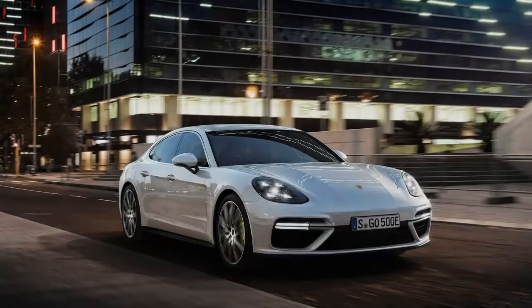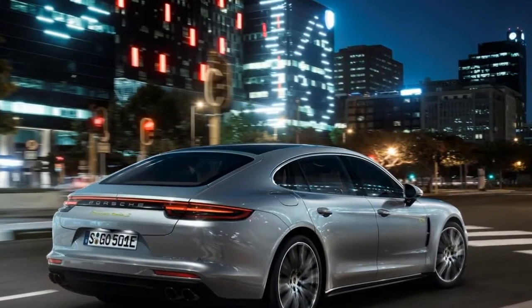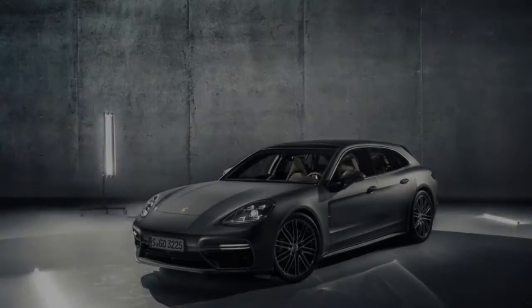"This is more like it. In one simple profile revision — from wispy fastback four-door to tough-looking aerodynamic sport wagon — Porsche's Panamera has been transformed from a car I wouldn't want to be seen driving into something I actually could covet." The Panamera Sport Turismo will be sold as a 2018 model and hit dealerships later this year.